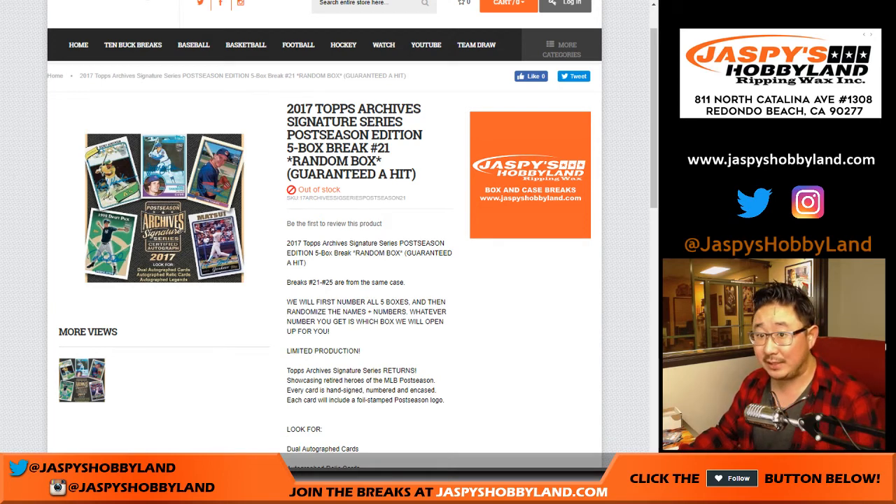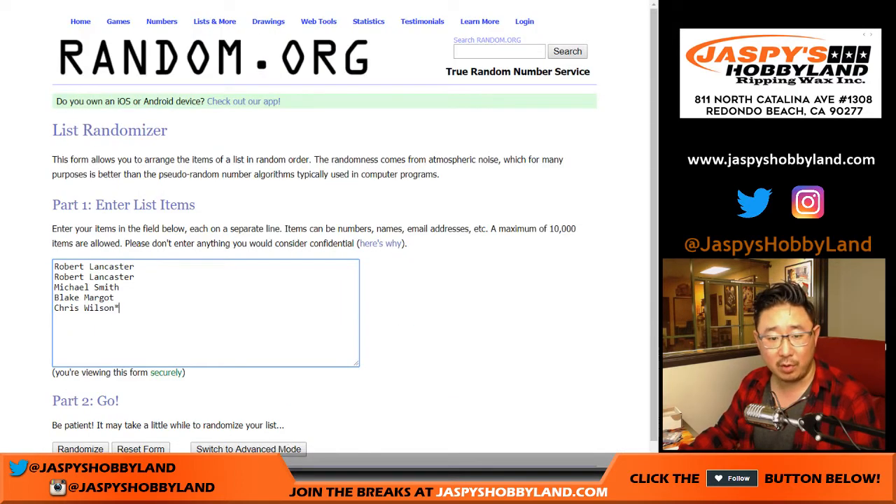Good evening, everyone. Another five boxes from our last case of 2017 Topps Archives Signature Series. This is a post-season edition and it's break 21. Big thanks to Robert, Smitty, Blake, and Chris for getting into this one.